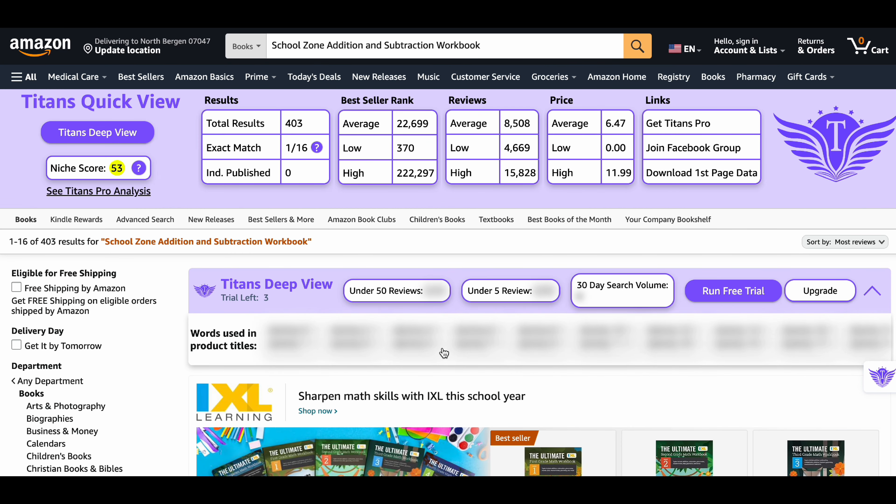Hello everyone and welcome back to my channel where I share tips and tricks on how to make money on Amazon KDP. In today's video, I will share the top 5 highly profitable Amazon KDP niches for 2024.